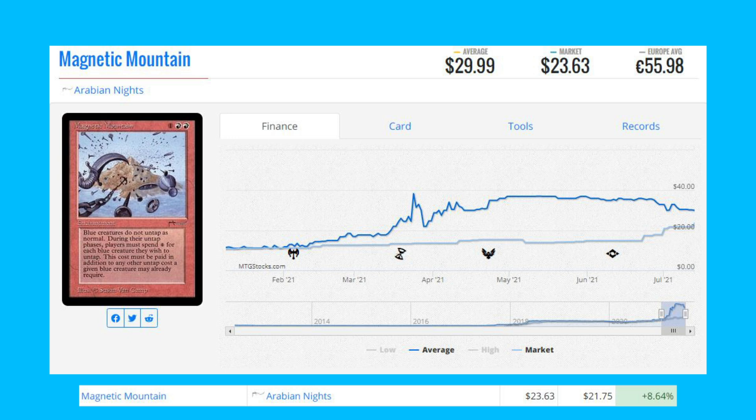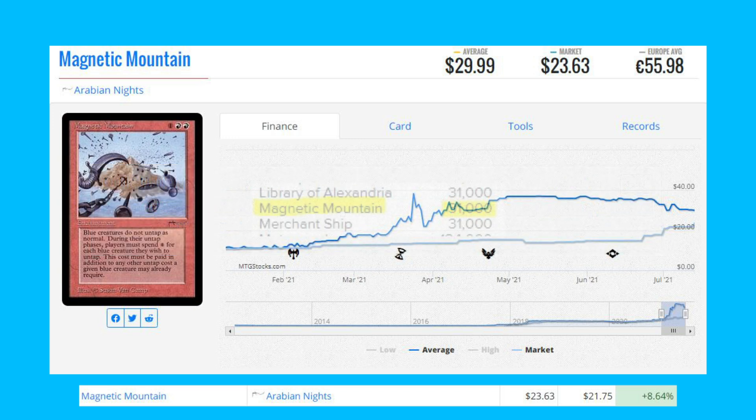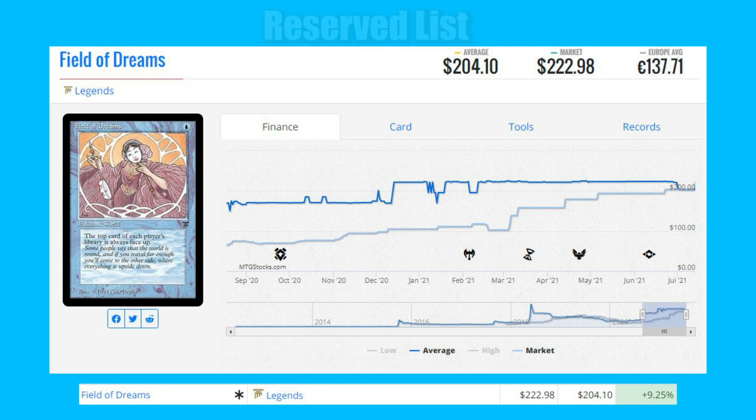Magnetic Mountain from Arabian Nights is up 8.64 percent from $21.75 to $23.63. This card sees a bit of play in Togo Goblin Weaponsmith decks in Commander. Its print run has been disclosed — there are only 31,000 copies from the original Arabian Nights printing.